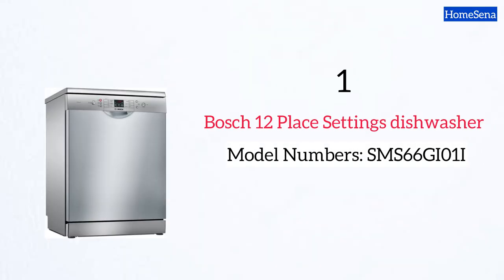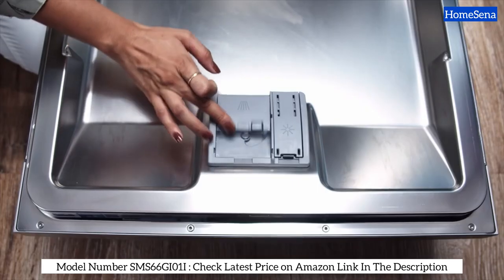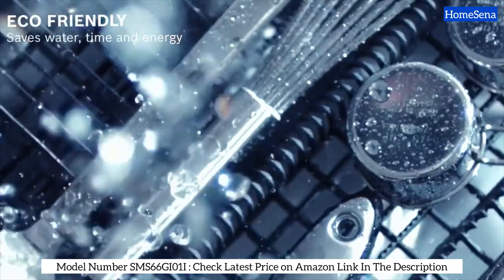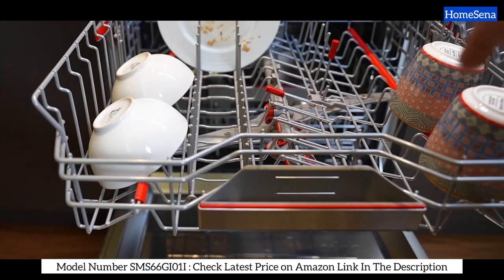Bosch 12 Place Settings Dishwasher. First up, we have the Bosch 12 Place Settings Dishwasher. This freestanding beauty boasts six wash programs, including a flexible half-load and a quick wash. The Intensive program is a game-changer when it comes to removing tough stains from your utensils.